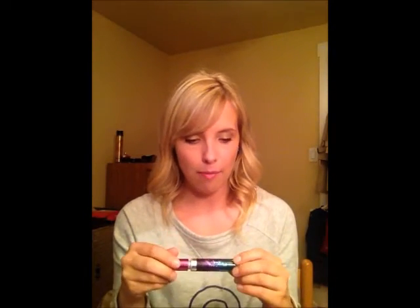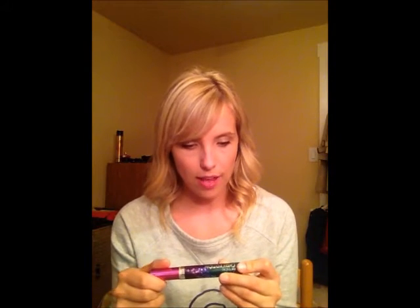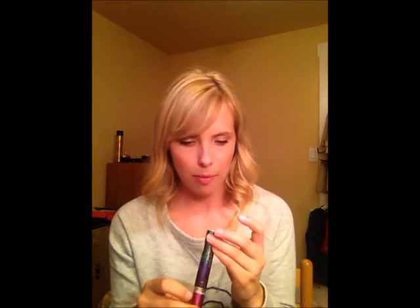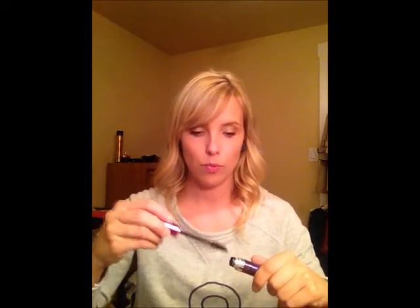Next is mascara. I'm going to use the Revlon Lash Potion Grow Luscious Volume and Length Mascara — I believe it's in Blackest Black. I like the brush. It's a little bent, so when you're putting it on it has that angle, and it prevents people like me from getting mascara in their hair. Because that happens more than I'd like to admit.